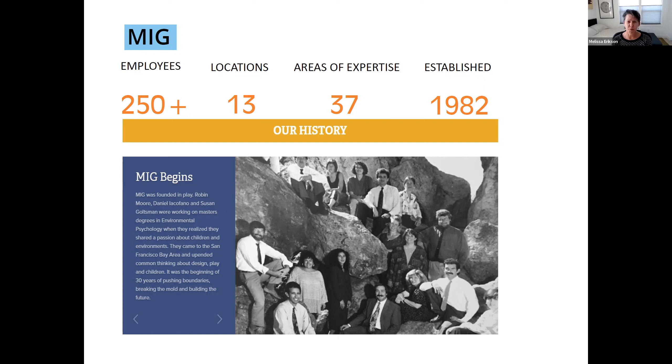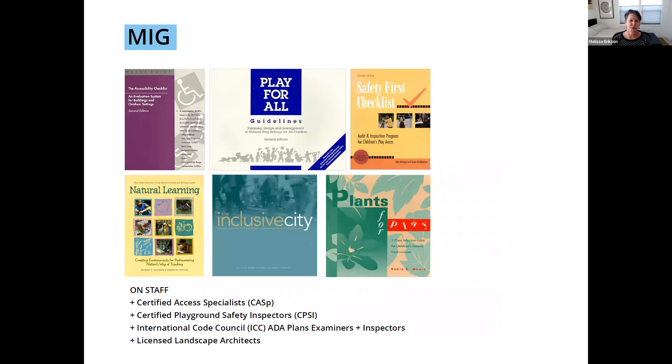Robin Moore, Susan Goldsman — who unfortunately passed a few years ago — and Daniel Asifano all formed MIG 40 years ago based on an environmental psychology process, really looking at the power of the environment to shape us as humans. Their interest specifically in children's environments really led to the formation of our firm. From the very beginning we also have a research and publishing arm, MIG Communications, working on accessibility checklists, play for all guidelines — which is still the book even though it's 35 years old — really looking more inclusively at play across abilities.